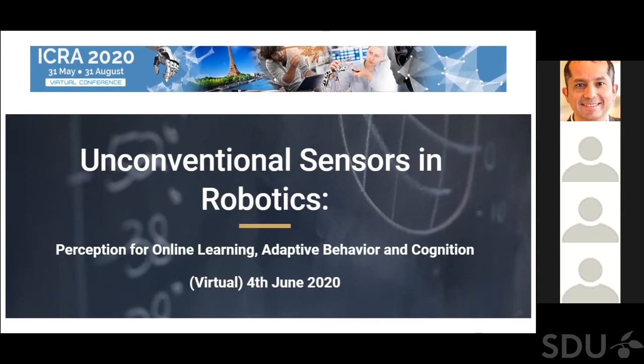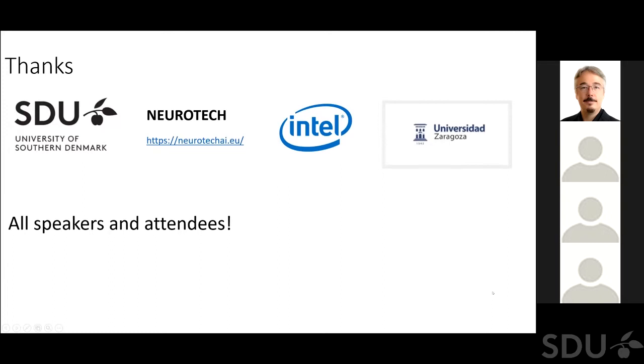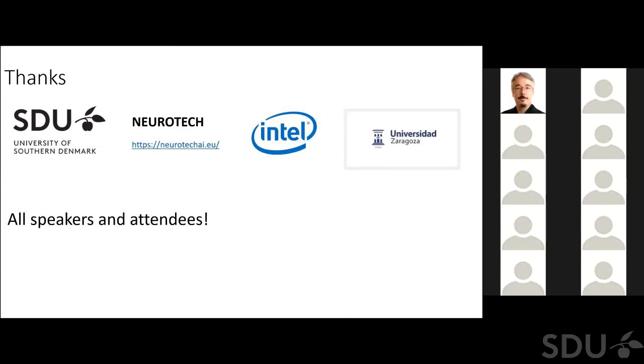I would like to give a couple of thanks to the organizations that made it possible. These are our employers: the University of Southern Denmark, Intel for me, and the University of Zaragoza for Xavier. I also would like to thank the EU project Neurotech — Neuromorphic Computing Technology — that supports and endorses this workshop and helps us advertise it. And certainly all the speakers and attendees for being here and spending a couple of hours on your computer today to follow this topic.